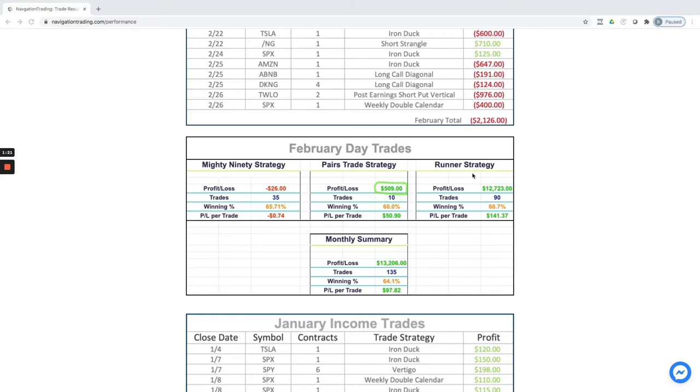The runner strategy continues to dominate with profits over $2,700 on 90 trades — really nice winning percentage on our runners. On the mighty 90s, we really need that to be upwards of 70 plus to really be booking profits. We got whipsawed a little bit, but overall for the month of February, day trading over $13,000 on 135 trades.